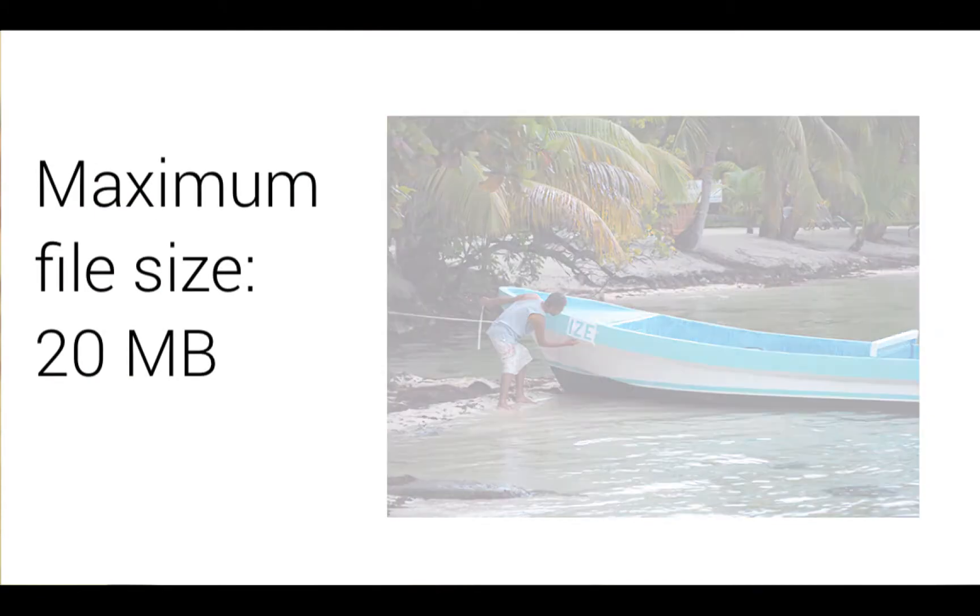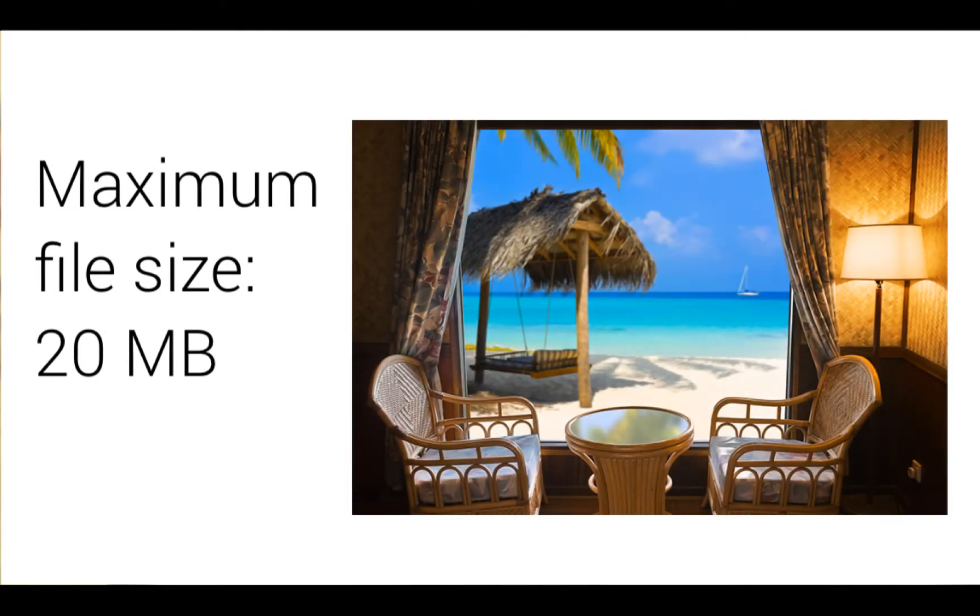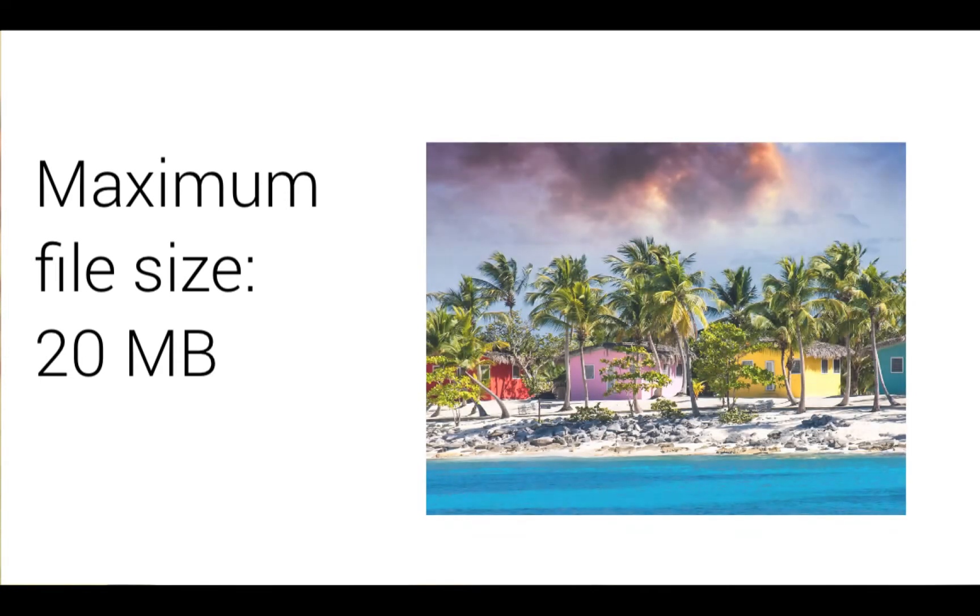A bigger photo, of course, means a bigger file size, and our maximum file size is 20 megabytes per photo. But don't worry, that's plenty of room to store a high quality photo.